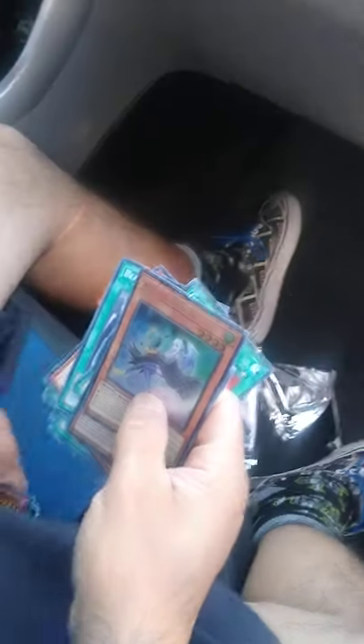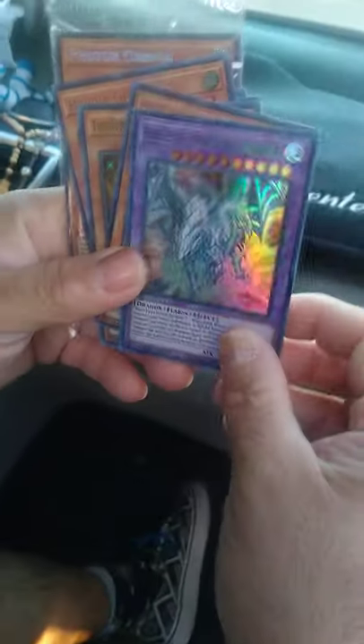So for twenty bucks I pulled seven holos! Seven! And that first one was really good too. I got two boxes — I didn't get them from this one though. So look, for twenty dollars guys — bam!